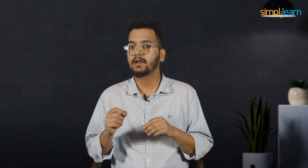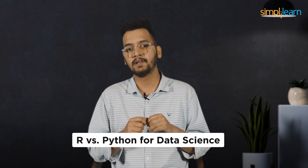Hello everyone, my name is Mayang and welcome to this fantastic video on R versus Python for data science by Simply Learn.